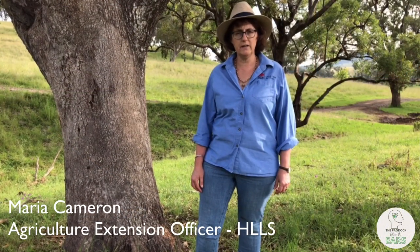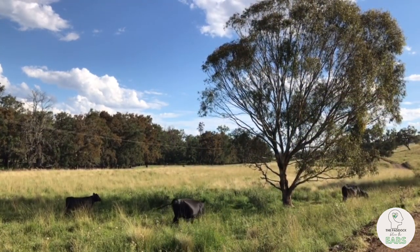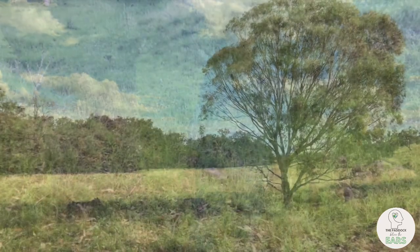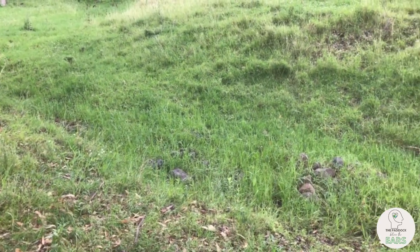Livestock appreciates shade and shelter just as much as we do. Shade reduces heat stress, improves livestock performance, and shelters our native pasture systems.